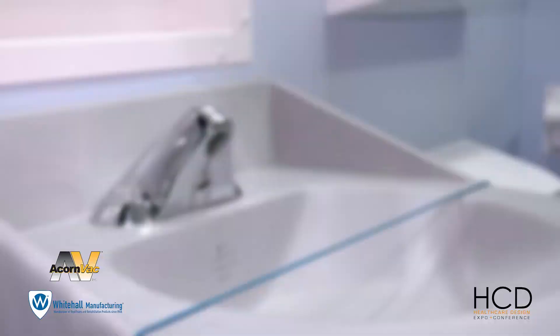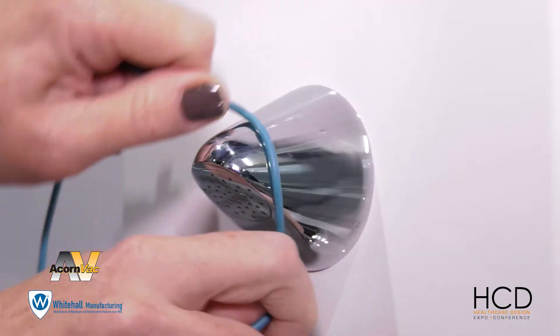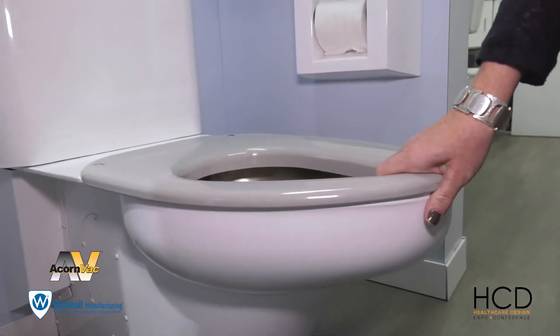Let's talk about ligature resistant products and why that's so important. Seventy-five percent of all suicides unfortunately happen in bathrooms and involve hangings. So what we're trying to do is make products that you cannot grab an edge on — from a shower head to a toilet to a sink to a faucet to a mirror, even a drain.